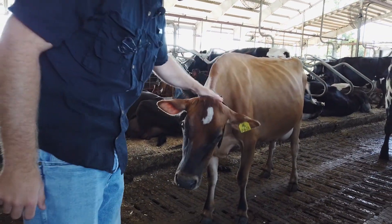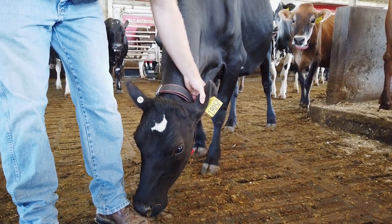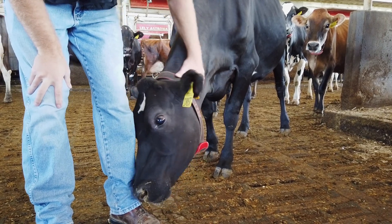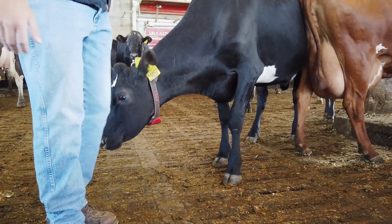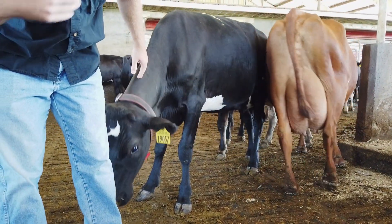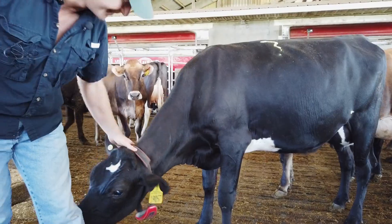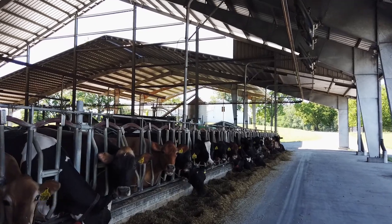They'll come up and say hello every now and then. Something I'll talk about is the identifying tag — this is so we know which cow she is and how she's been milking. The first two numbers indicate when she was born, so this cow was born in 2019. Another thing to point out is her Lely necklace. Once she goes into the milking machine, the robot actually recognizes it and can tell exactly which cow it is and how much she's been milking.